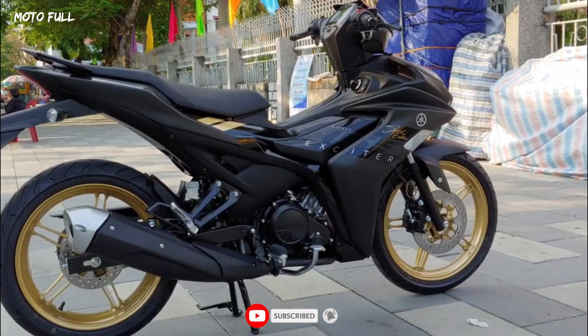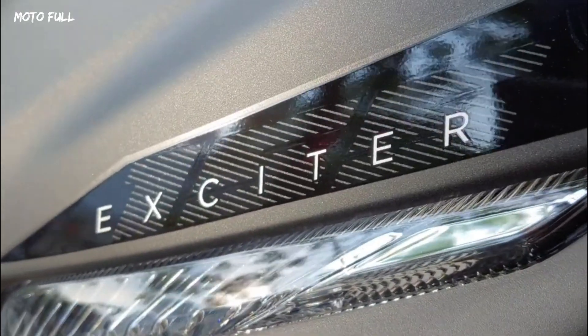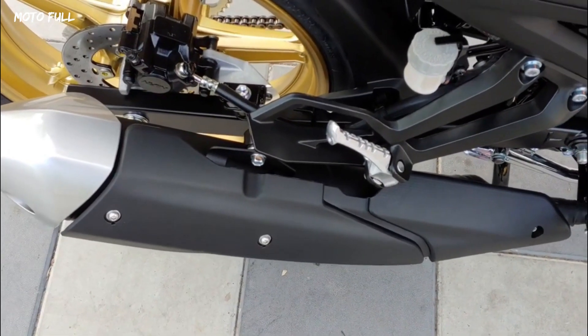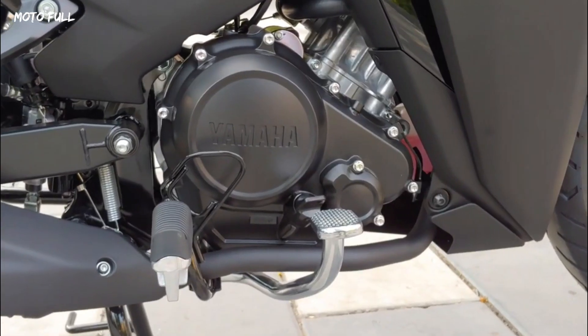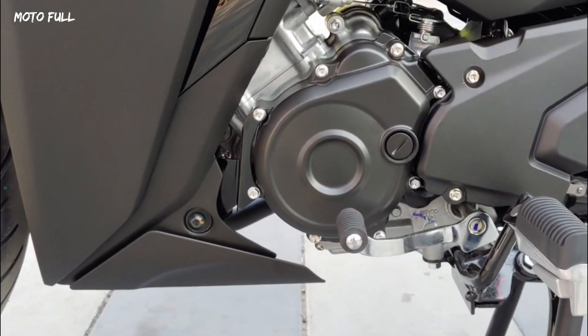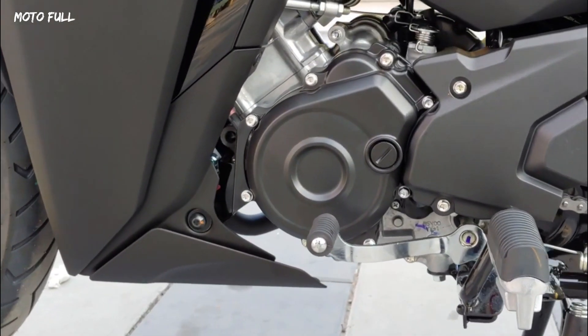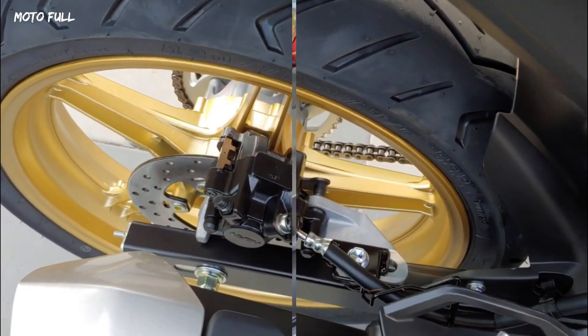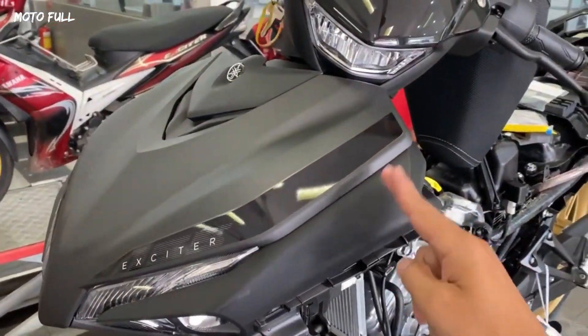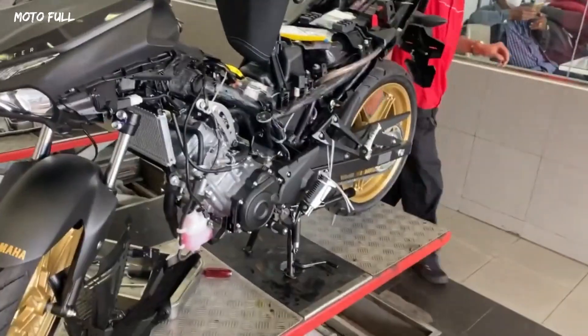Regarding the engine of the 2023 Yamaha Sniper 155, it is equipped with a 155 cubic centimeter engine block integrated with a VVA variable valve system. The maximum power is 17.7 horsepower at 9,500 rpm, which is 2.6 horsepower stronger than the previous year's model, and it produces 14.4 newton meters of torque at 8,000 rpm.